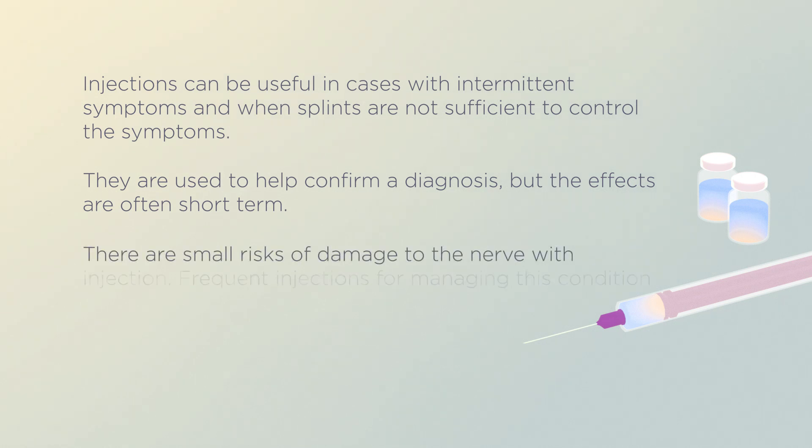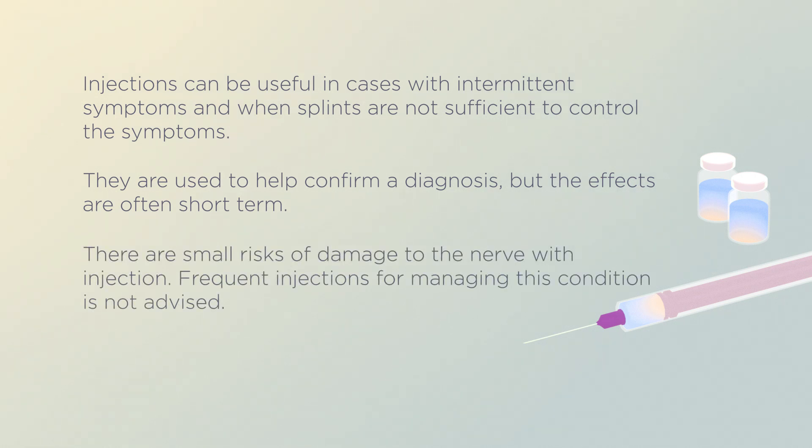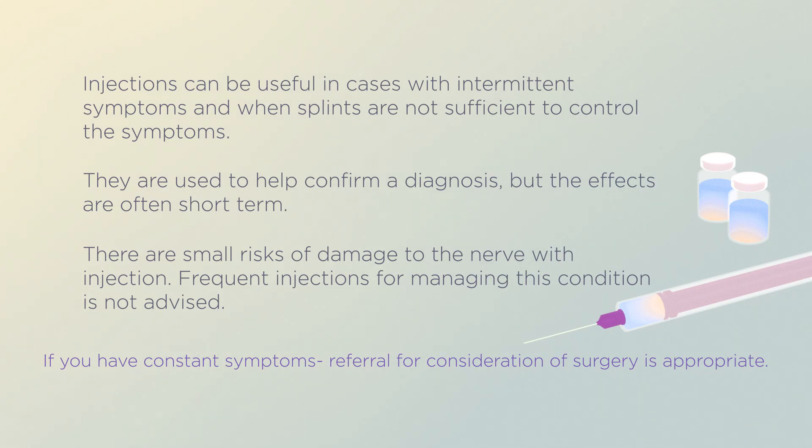There are small risks of damage to the nerve with injection. Frequent injections for managing this condition is not advised. If you have constant symptoms, referral for consideration of surgery is appropriate.